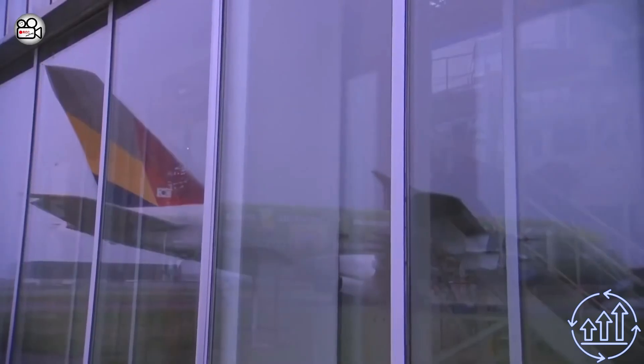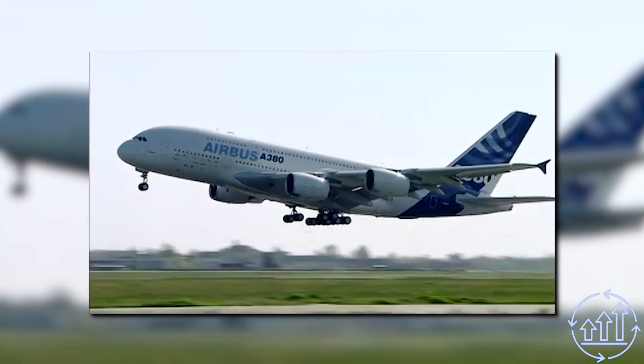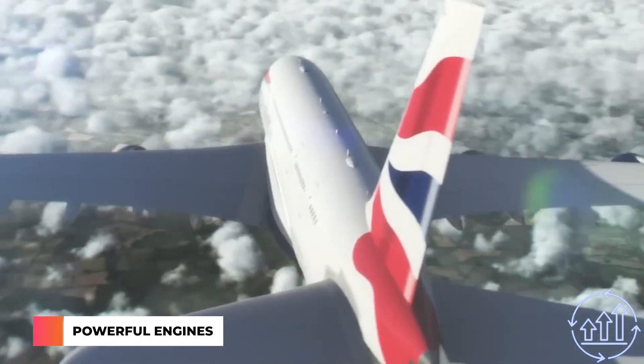Despite these setbacks, the A380 eventually received its type certificate from the European Aviation Safety Agency and the U.S. Federal Aviation Administration on December 12, 2006. The first delivery was made to Singapore Airlines on October 15, 2007, with the plane entering service on October 25th.